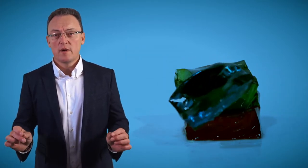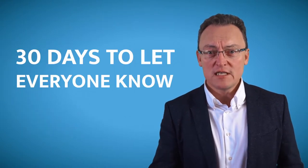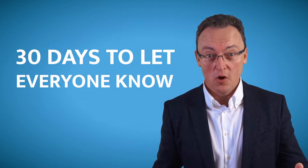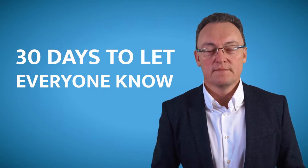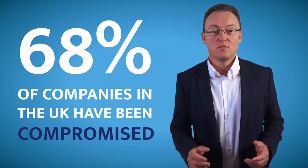It used to be, before GDPR, that if you had a data breach, you'd get a slap on the wrist. Now, you have 72 hours to report it to the ICO, the Independent Commission Officer. Once you've discovered which database or data source has been compromised, you have 30 days to let every one of those individuals on that database know. 68% of businesses in the UK have already been compromised without them knowing.